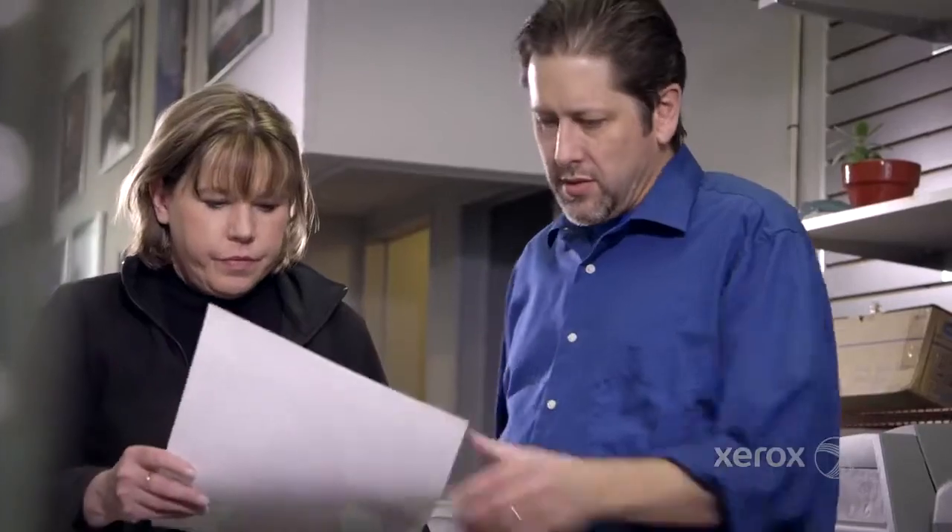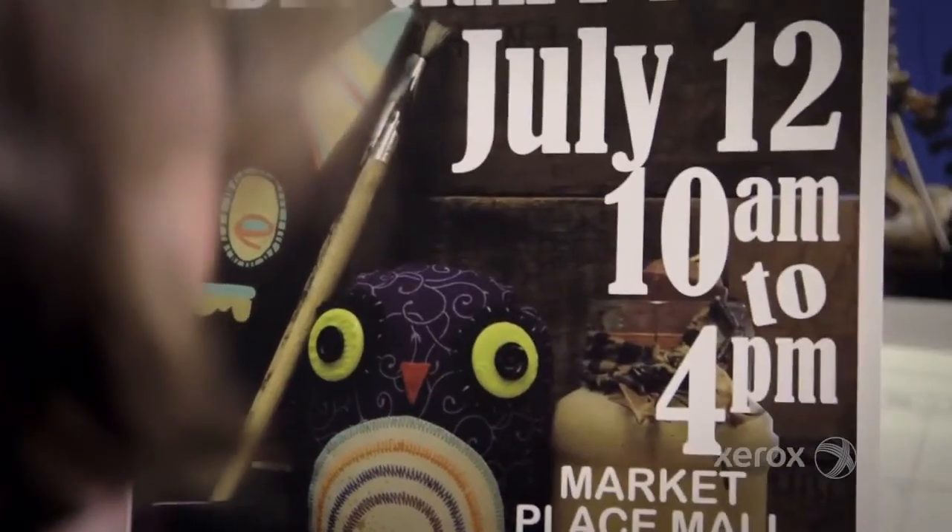We're really, really overwhelmed with how the Versant is able to match PMS colors. In the past we always had to manipulate PMS colors from the software end, but now with the Versant we just choose a spot color and it hits it dead on.